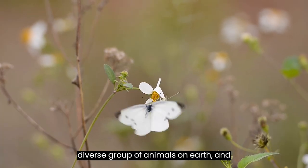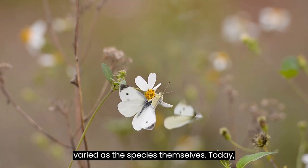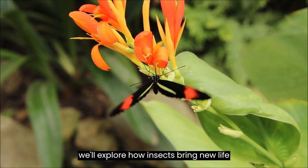Insects make up the largest and most diverse group of animals on Earth, and their methods of reproduction are as varied as the species themselves. Today we'll explore how insects bring new life into the world.